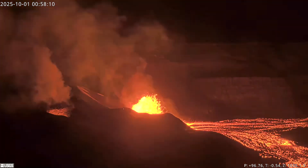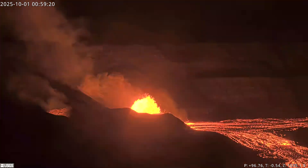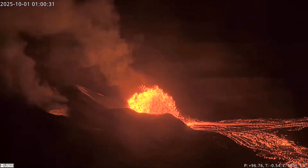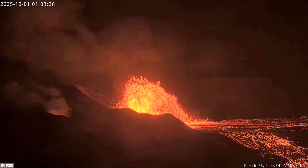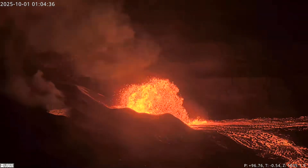Sustained eruptive activity started on the 30th of September at 2347, or 11:47 p.m., Hawaii Standard Time, from the north vent. Lava fountains from the north vent increased within minutes, reaching up to 330 feet or 100 meters in height.